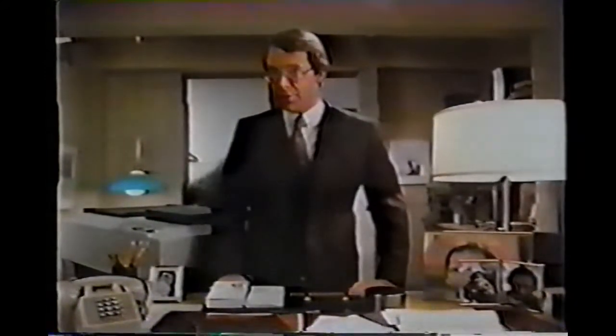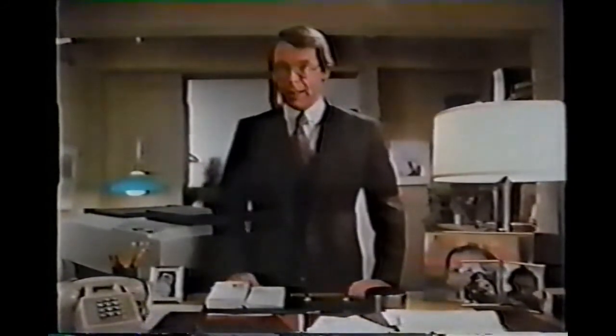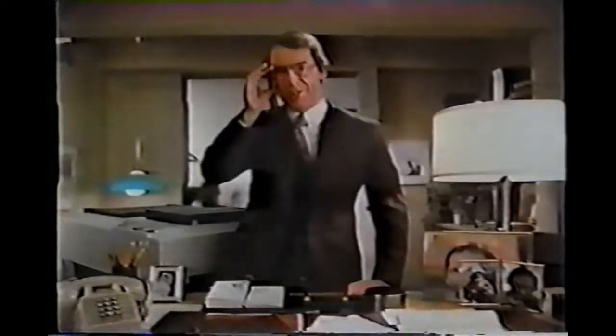Then one day... This compact copier is very versatile. It even copies on your own letterhead. It's inexpensive, but best of all... I know, it's just as good as a Xerox. Well, it is a Xerox.